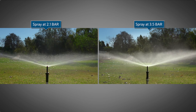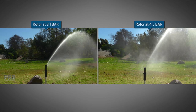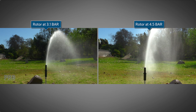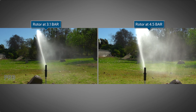Remember, these are permanent guaranteed water savings. Here is an example of two different pressures being operated with the same rotor. The proper pressure on the left results in larger water droplet sizes and more uniform application of water over the given area. The rotor on the right shows high pressure misting of the water, making it susceptible to wind and affecting distribution uniformity.